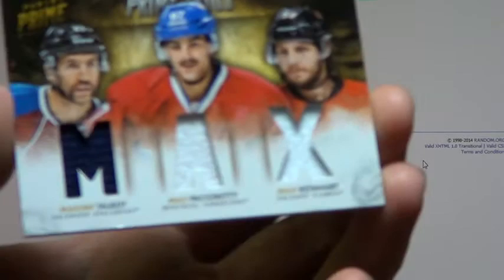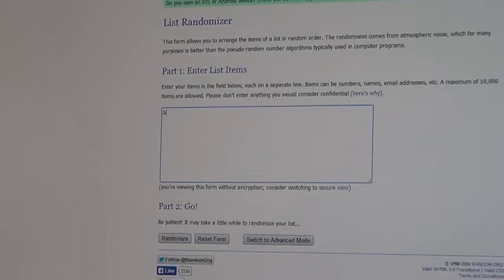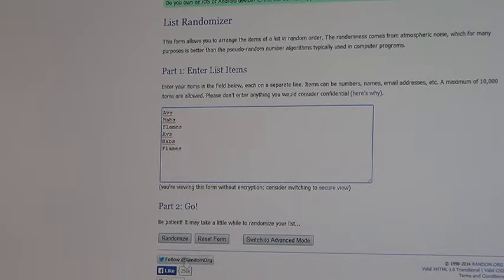Next we will do the first of the Max triple jerseys — the Avalanche, the Canadiens, and the Flames. We've got the Avs, the Habs, the Flames, the Avs, the Avs, the Flames. Good luck, here we go. One — Avs. Two — Habs. And the triple jersey will go to the Calgary Flames. Congrats to Calgary, that one is all you.